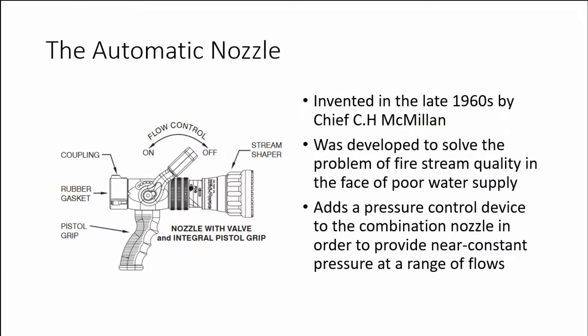This video serves as an introduction and overview of the automatic nozzle. The automatic nozzle was invented in the late 1960s by Chief C.H. McMillan, who was also the founder of Task Force Tips. The automatic nozzle was developed to solve the problem of poor fire stream quality in the face of poor water supply.